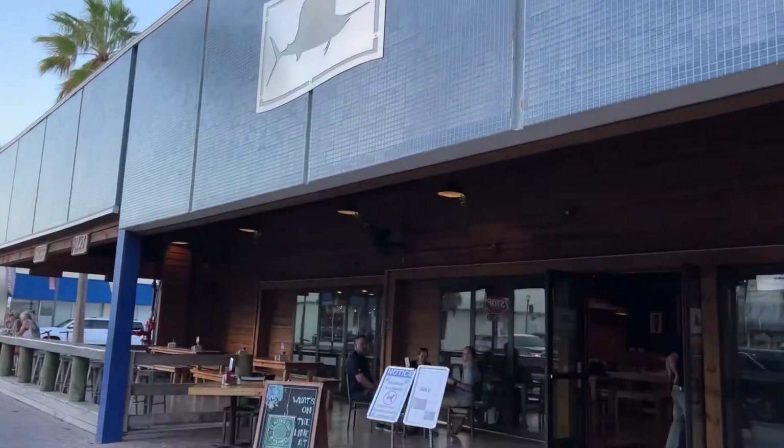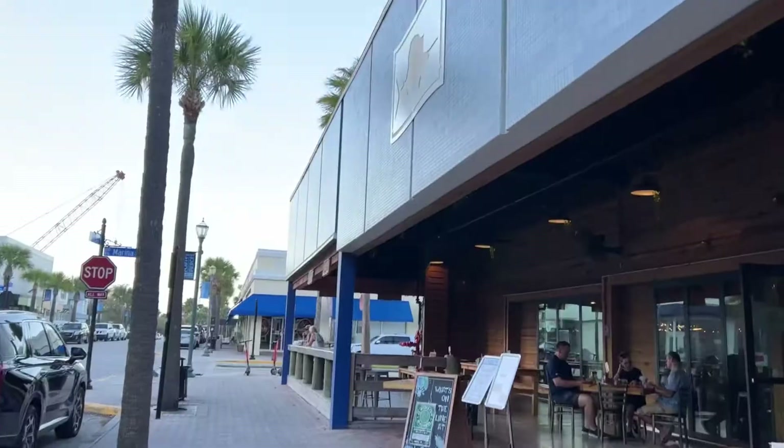I made a visit to one of my favorite breweries, Sailfish Brewing Company in Fort Pierce, Florida.